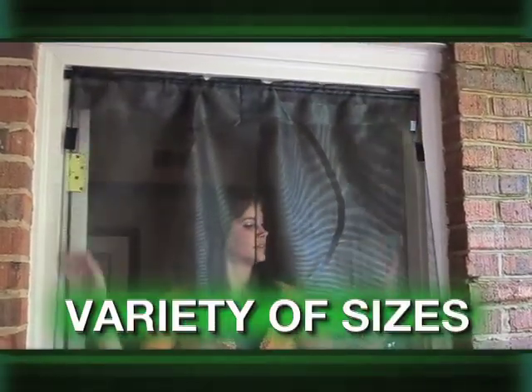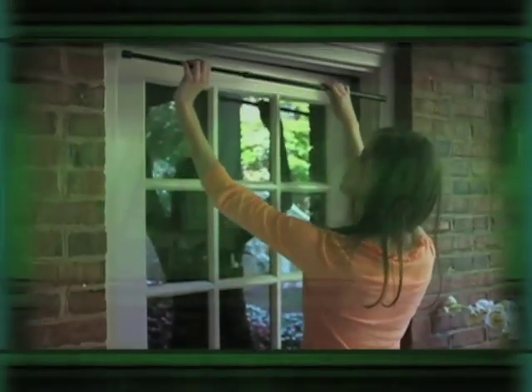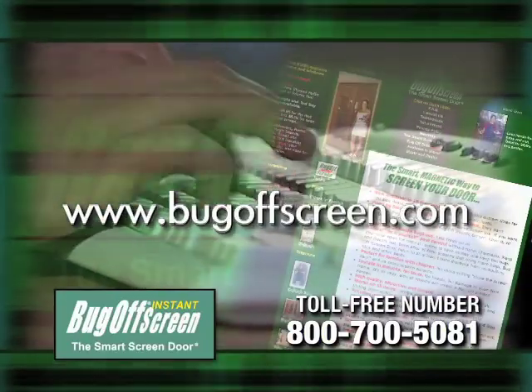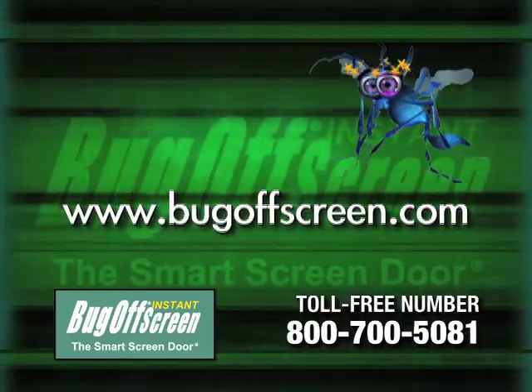They fit almost every door, including single doors, French doors, and sliding doors. So measure your door and call the toll-free number on your screen, or go to www.bugoffscreen.com and order your Bug Off instant screen — the great way to keep bugs where they belong: outside.